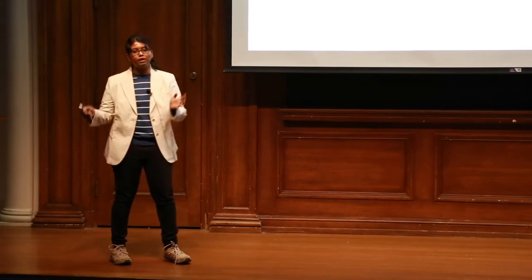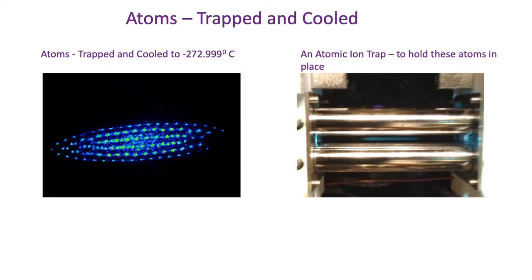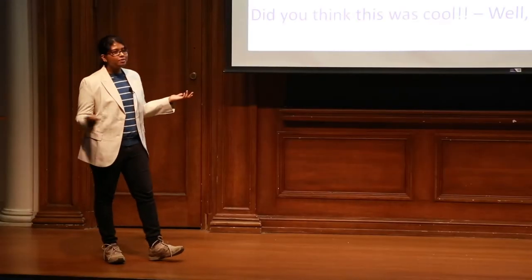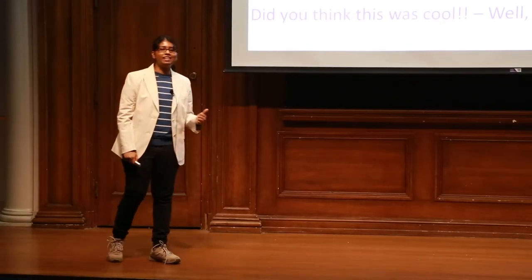But this is easier said than done. Atoms are finicky little things that keep jumping, moving, and running around everywhere. So we have traps that literally trap these atoms and confine them to a small region. But that's still not enough — they still keep jiggling and wiggling in this small region. So in order to arrest their motion, we cool them down to really low temperatures. What you see here is a bunch of atoms cooled down to minus 273 degrees Celsius — you really cannot go lower than that. Did you think this was cool? Well, this was 40 years ago.